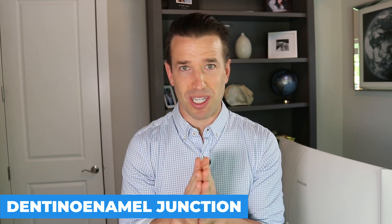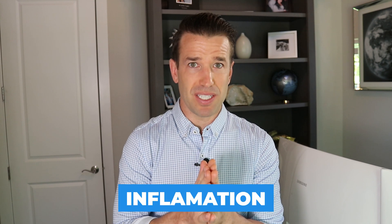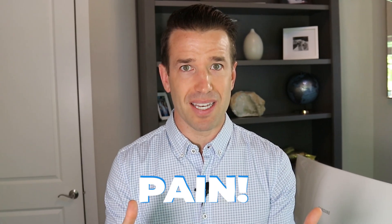Once the bacteria and acid reach what we call the dentin-enamel junction, they spread and can really damage your teeth. Underneath the dentin is a pulp chamber where there are nerves and blood vessels — this is the lifeblood of the tooth. If the bacteria and acids go beyond the enamel, beyond the dentin, and get close to or into the pulp, that is going to create a ton of pressure and inflammation. That inflammation has nowhere to go, so it builds up and creates tons of tooth pressure and pain. If the bacteria and acids get to the pulp chamber, to those nerve and blood vessels, you're likely going to need a root canal.